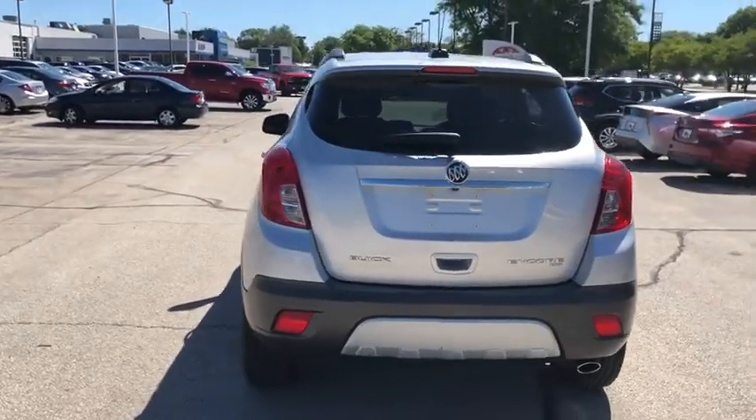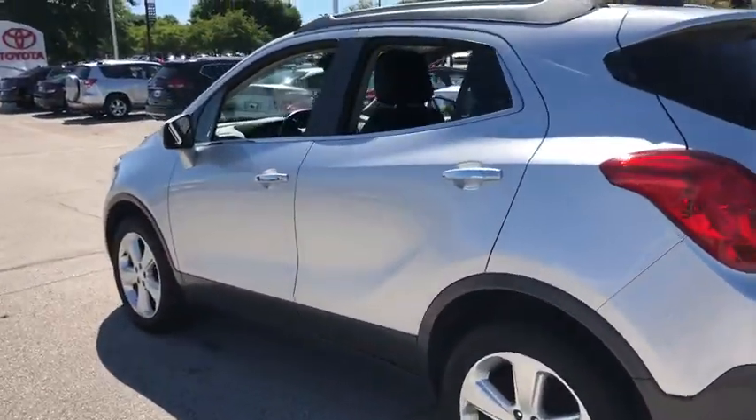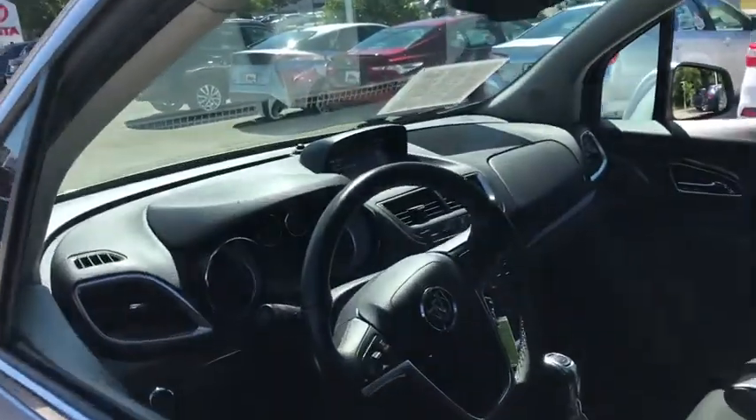Standard features that would make any car owner smile. This vehicle has less than 70,000 miles. Here are some of this vehicle's great options.